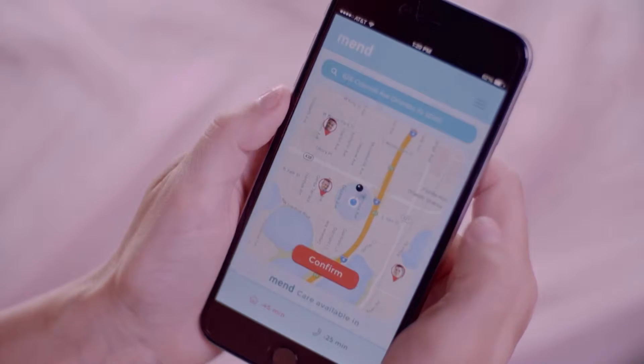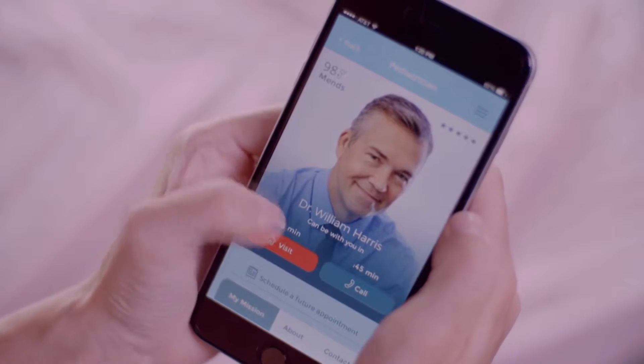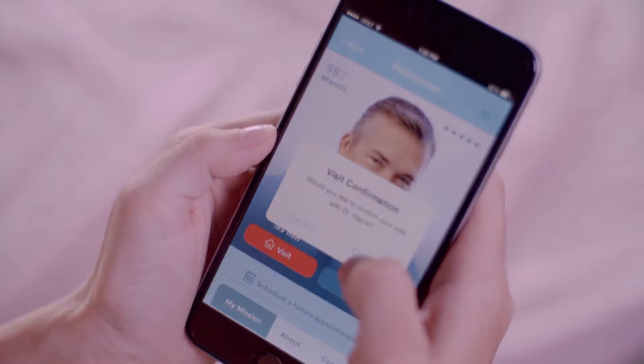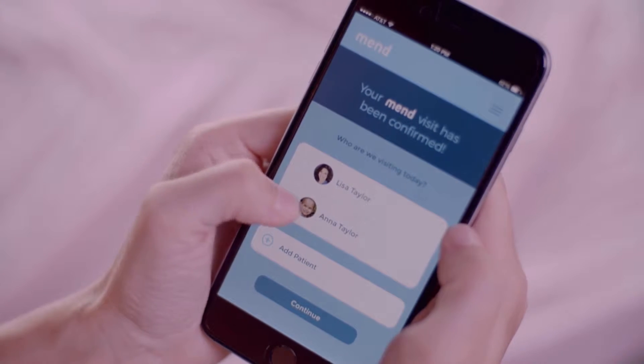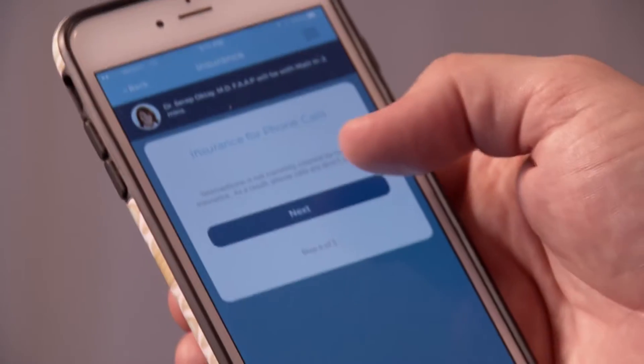Basically, once you download the app you would create an account, then what you see is the doctors on a map. You get some sense of their proximity and availability. If you wanted to load up your whole family you could. It'll ask me for things like symptoms, your insurance information, any credit card information for co-pays.